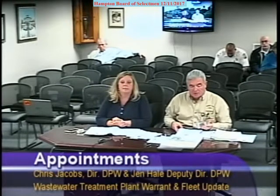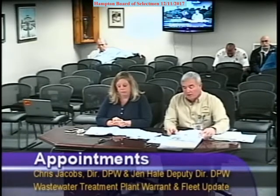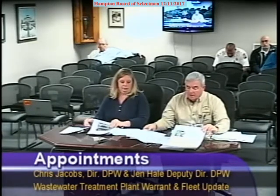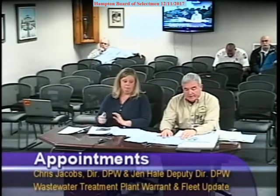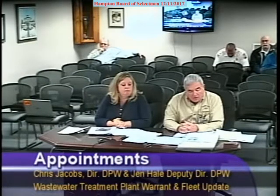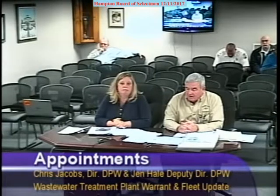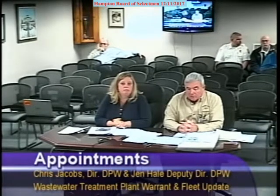The third unit on there is Unit 40. That's a 1997 International six-wheel dump truck and plow with wing. We've been trying in the last couple of years to get some of these replaced. That particular vehicle is used by Russ Nickerson. We're estimating the cost at $172,000 to replace. It has approximately 67,000 miles on it, all spent going around town and literally in circles.